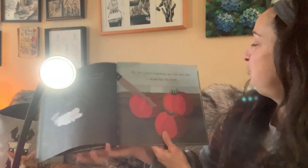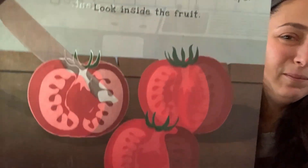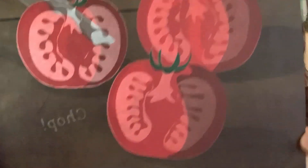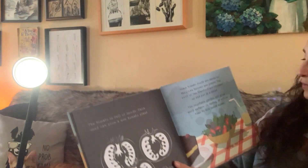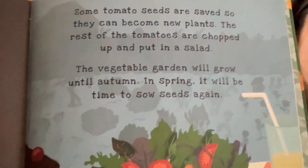The harvested tomatoes are red and ripe. Let's look inside the fruit. Do you see inside the tomatoes now? What's in there? Tomatoes are full of seeds. Each seed can grow a new tomato plant. Some tomato seeds are saved so they can become new plants. The rest of the tomatoes are chopped up and put in a salad. The vegetable garden will grow until autumn. In spring, it will be time to sow seeds again.